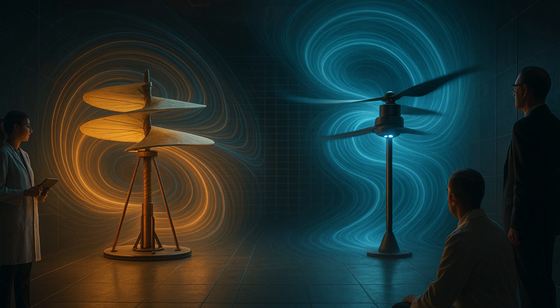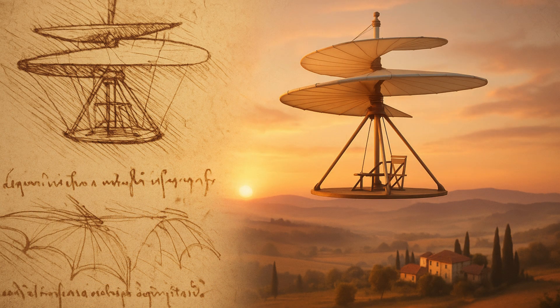PhD student Suryansh Praka, one of the authors of the paper, told the publication: 'While food and parcel delivery using drones is growing, the aeroacoustic noise remains one of the issues preventing it.' He says da Vinci's design can be used to remove this problem.